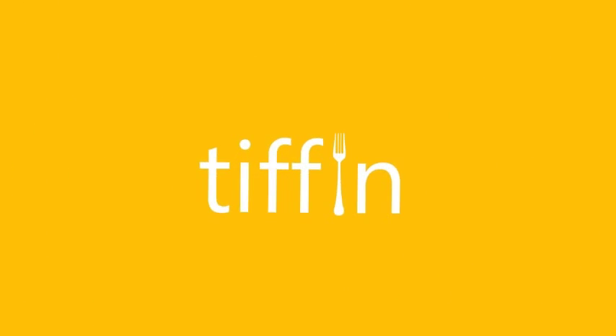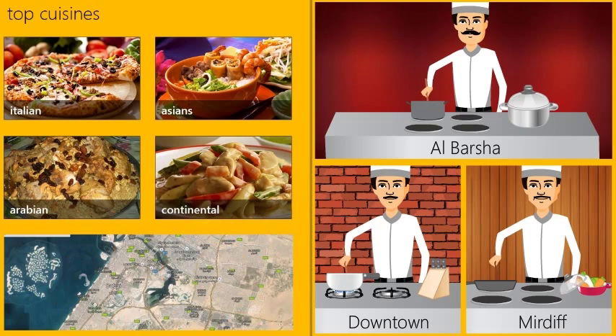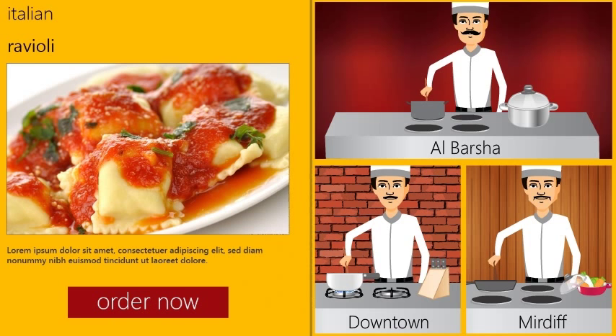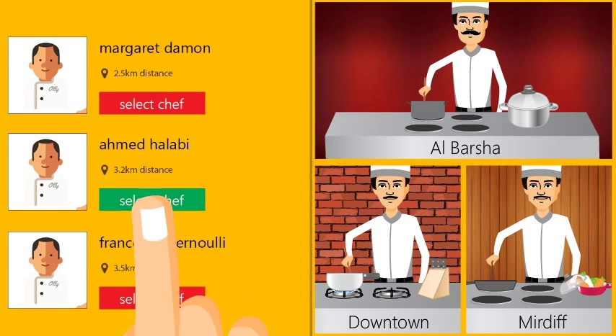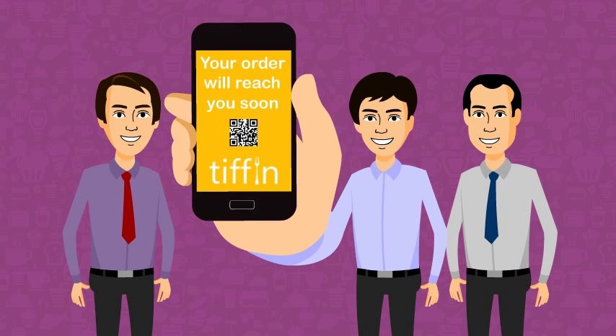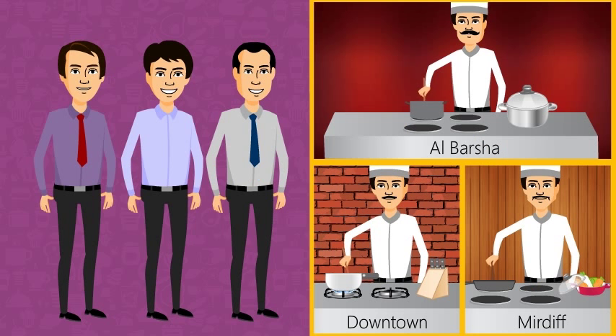All you have to do is check the menu offered by the chef. Or, if you want to serve your taste buds with some special cuisine, you can select among the list of chefs and place your order. The chefs will then receive your request and notify you that your request is accepted.